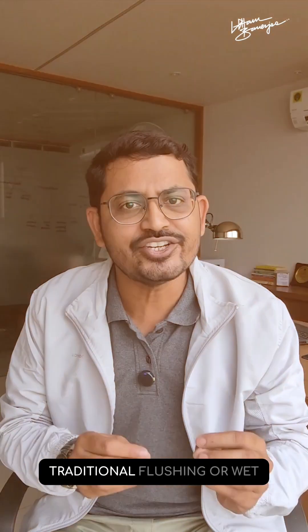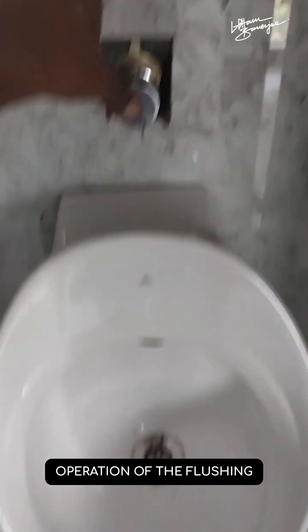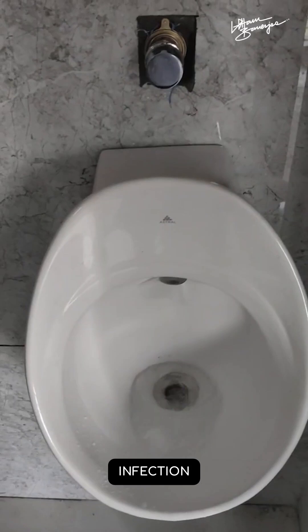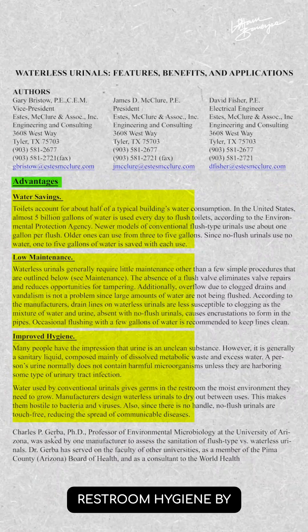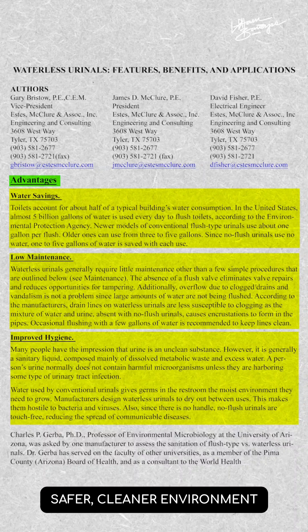In comparison, traditional flushing or wet urinals often require manual operation of the flushing mechanism, which can lead to the spread of germs and increase the risk of infection. In fact, Dr. Charles Gerba, an environmental microbiologist, has also highlighted in his studies that waterless urinals significantly improve public restroom hygiene by eliminating these points of contact and fostering a safer, cleaner environment.